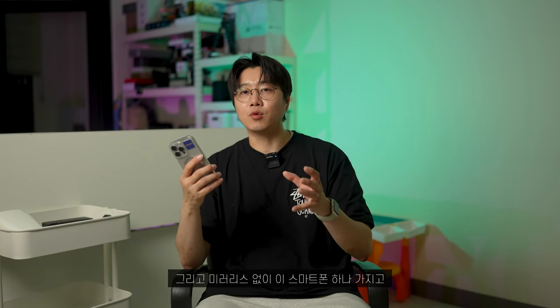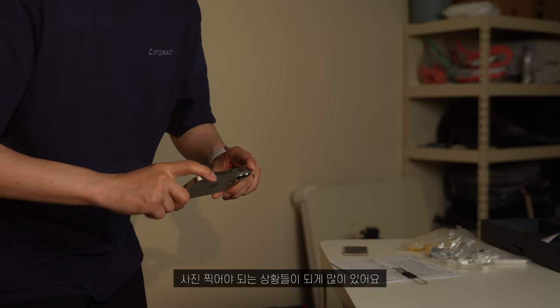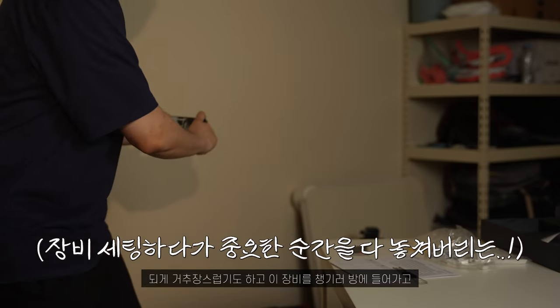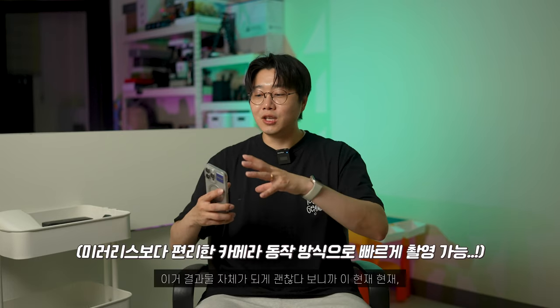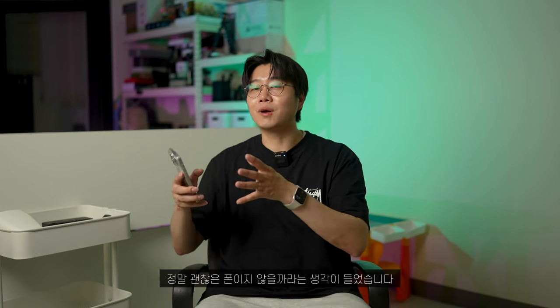미러리스 없이 스마트폰 하나로 다양한 사진과 영상을 촬영하고 있습니다. 강아지, 고양이, 아이, 아내 등 사진 찍어야 하는 상황이 많은데 미러리스를 꺼내면 거추장스럽고 장비를 챙기다 보면 중요한 순간을 놓치는 경우가 많아요. 스마트폰으로 바로 꺼내서 촬영하면 결과물도 괜찮다 보니 현재를 남기기에 정말 좋은 폰입니다. 매번 카메라 성능이 확실하게 좋아지다 보니 갈아탈 수밖에 없는 것 같아요.